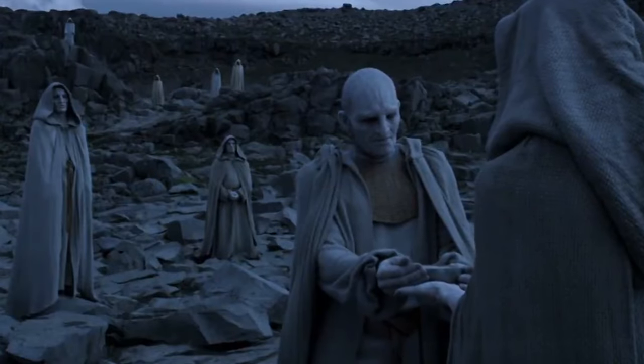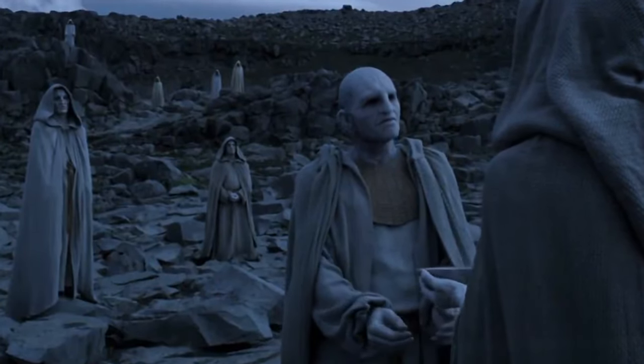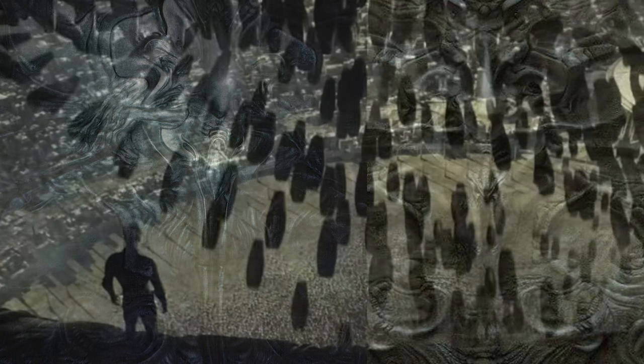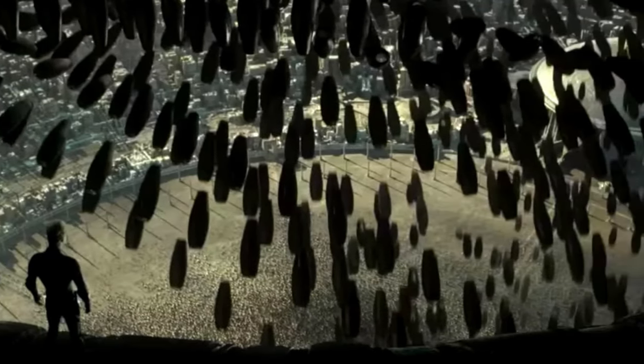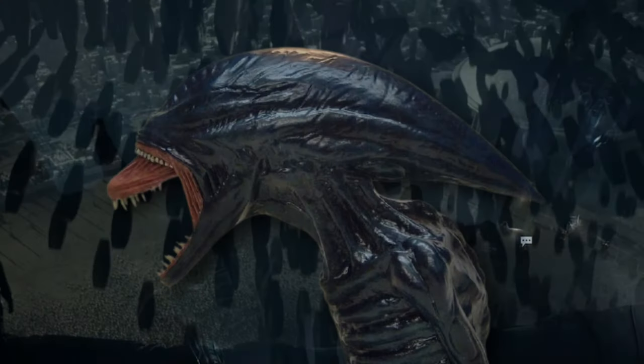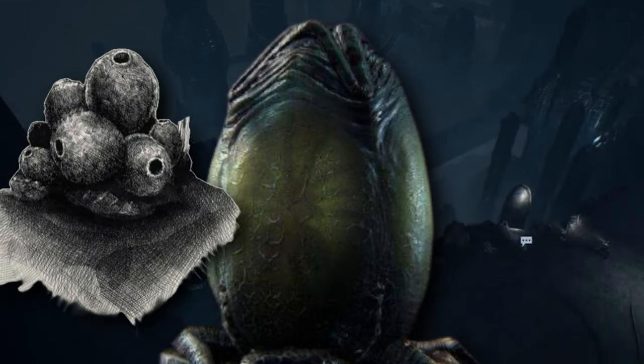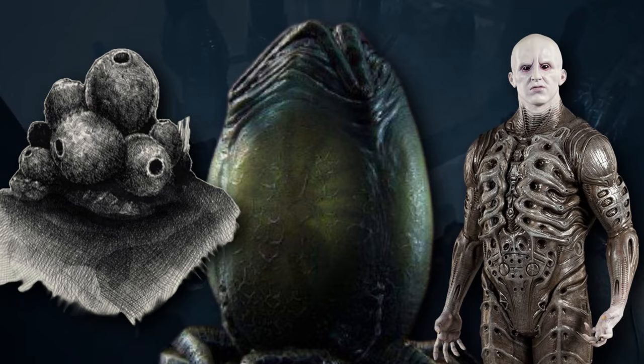The engineers are seeders of life throughout the universe, and as such, they are able to create hostile organisms that can be used for their benefit. When something more subtle than a pathogen bombing is needed, the engineers could simply insert deacons, neomorphs, or xenomorphs into the environment in any of the various stages — adults for quick results, or ovomorphs, fungal pods, or an infected engineer for a slower approach.